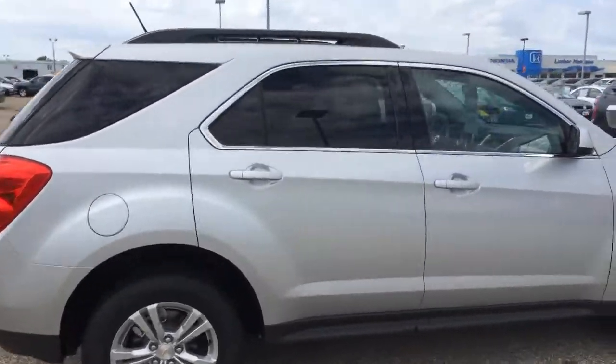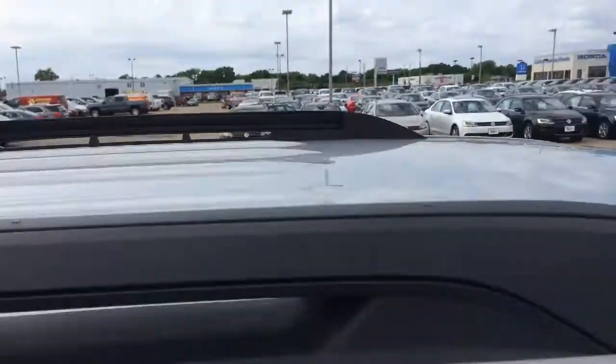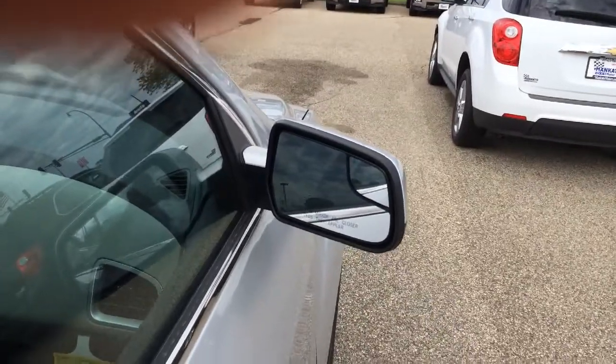There's the alloy wheels, and a luggage rack on top — not with the crossbars, but it's able to handle additional ones from Yakima, Thule, whatever you want.